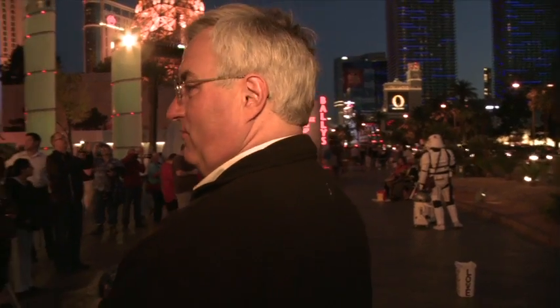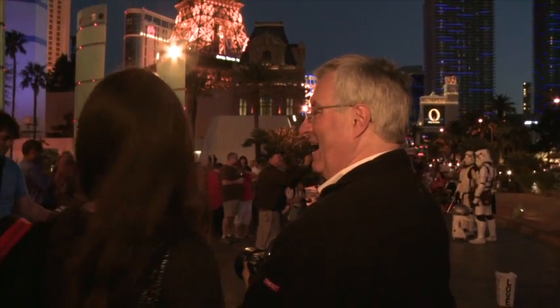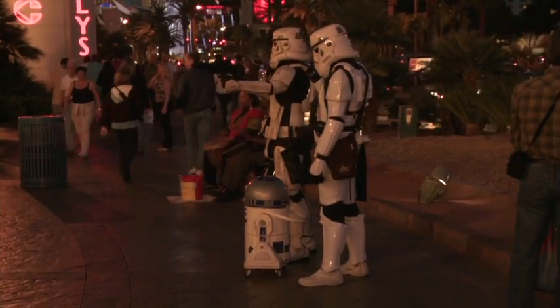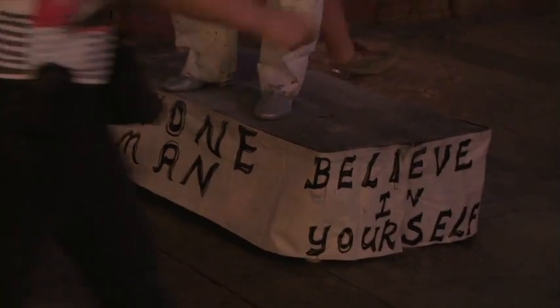Vegas is a good choice for a photo walk — there's no end of things to take pictures of. Stormtroopers! How often do you just see them hanging out? You've got stormtroopers, you've got the stone man here, there's a Hello Kitty, and over there there's a woman offering pictures with a real live rabbit.